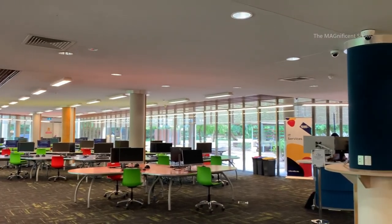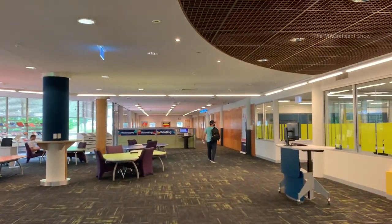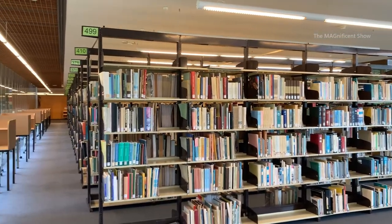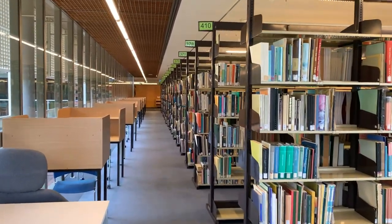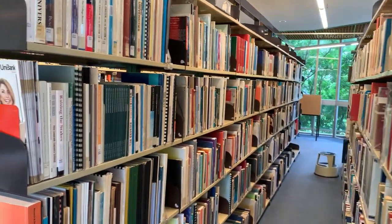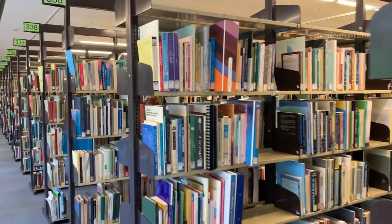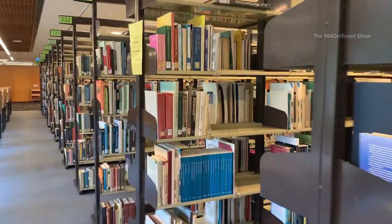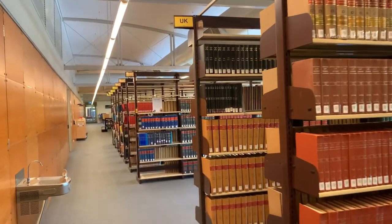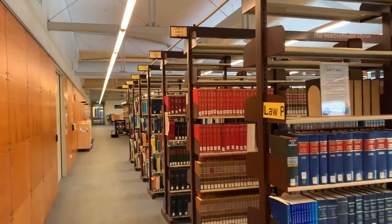This is the ground floor of this library. As I am taking this video during Christmas and New Year holidays, there are not many students here. Now I am at the first floor and there are a lot of bookshelves and books in this library. This is the second floor — there are books about law and legislation at the front shelves and other types of books on the following shelves.